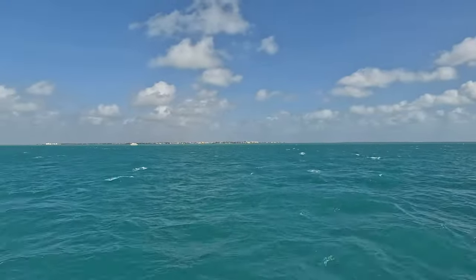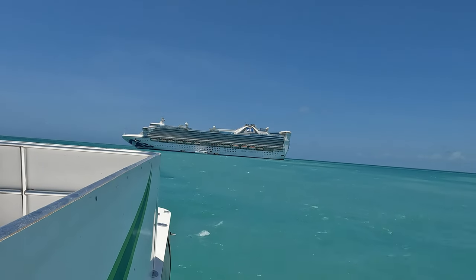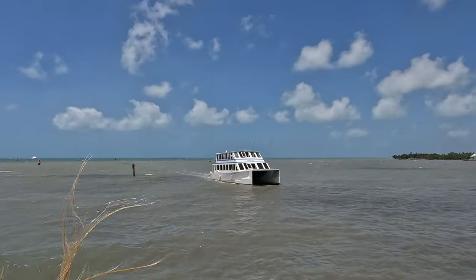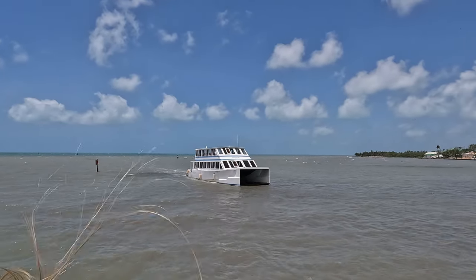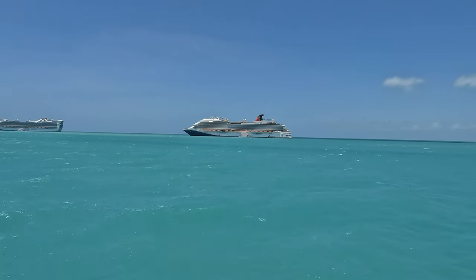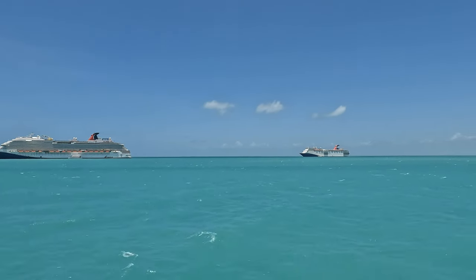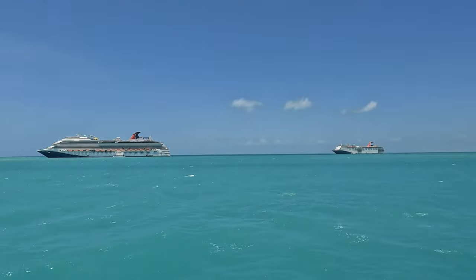You'll hear some people say it's 30 to 40 minutes away, and I believe this depends on where your ship anchors. I timed it from the moment I got onto the vessel and departed until we docked, and it was right at 20 minutes. We had a couple of Carnival ships parked just a little bit closer to the mainland than we were on Princess, so I'd say it could be anywhere from 15 to 30 minutes depending on where your ship decides to anchor.